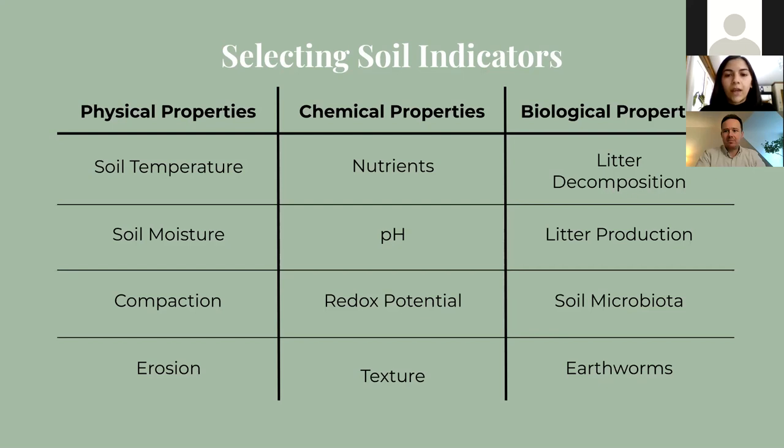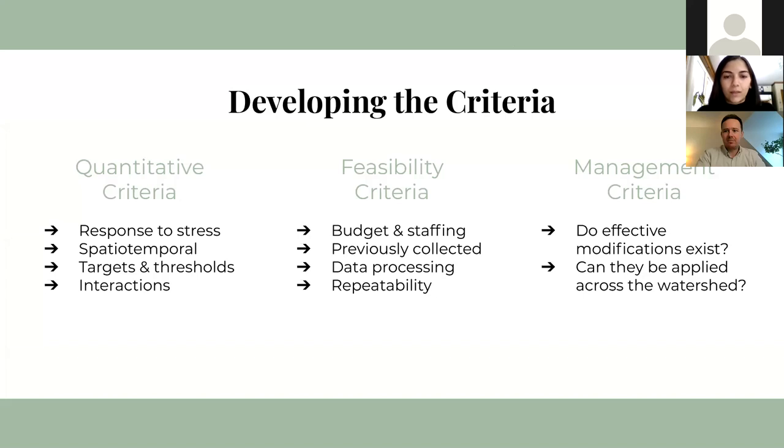We also want to consider what any observed changes might be telling us. For example, increasing levels of erosion at a site might indicate a corresponding decrease in soil organic matter and essential nutrients, or an increase in soil redox potential might indicate low oxygen conditions in the soil due to flooding. To evaluate these indicators, we developed evaluation criteria split into quantitative, feasibility, and management categories. The quantitative criteria cover the scientific aspects: how it might respond to stress and whether we can isolate cause and effect, how it changes spatially and in time, how much supporting information we might need, whether it has quantifiable targets, and how it interacts with other indicators and ecosystem functions.